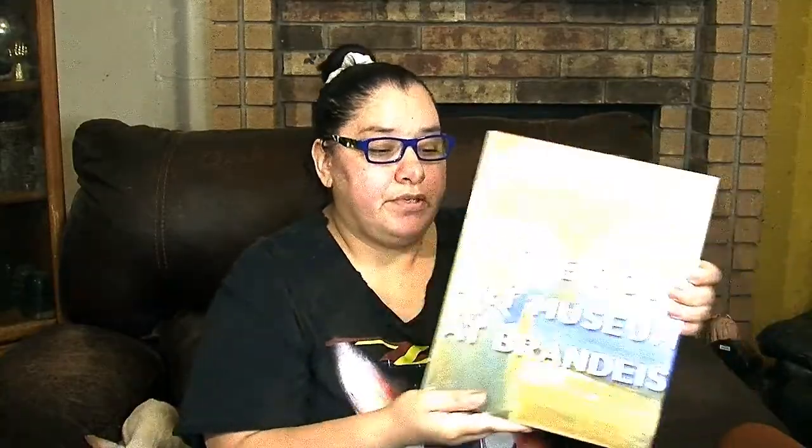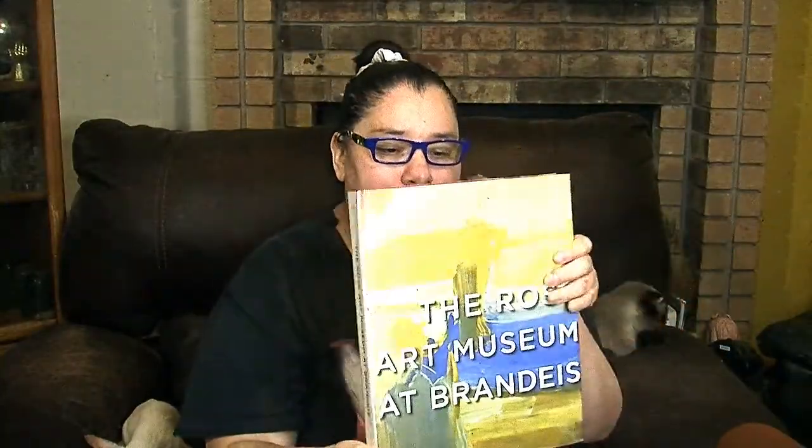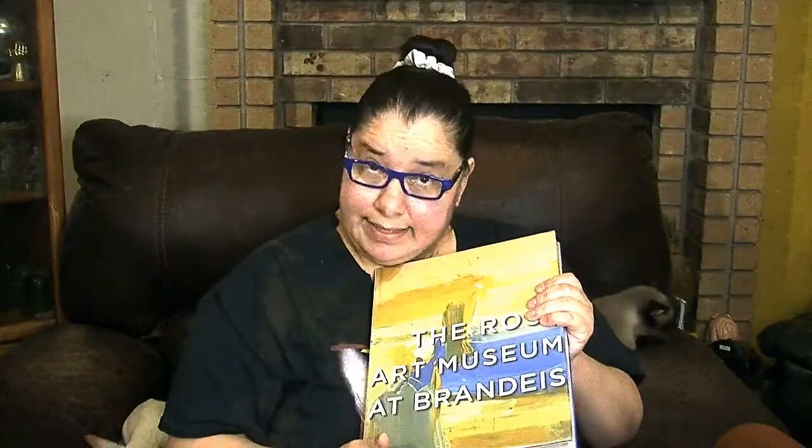This one is still in shrink wrap — it's 'The Rose Art Museum at Brandeis.' I hear it's a good book as well. This is a huge one valued at $60. Can you imagine paying $60 at the museum itself — but not at Dollar Tree!